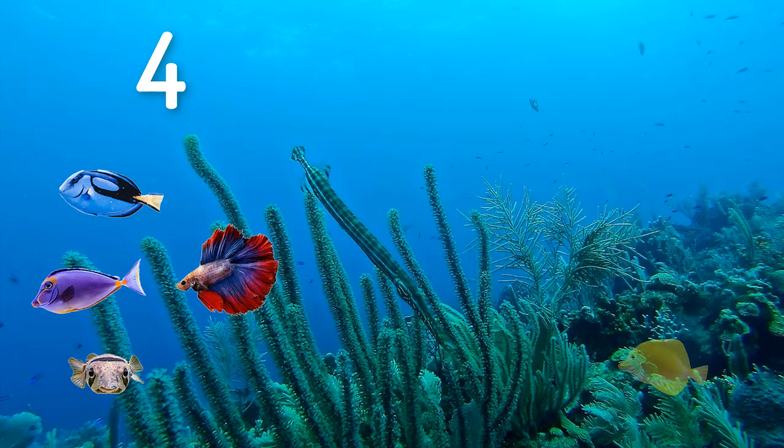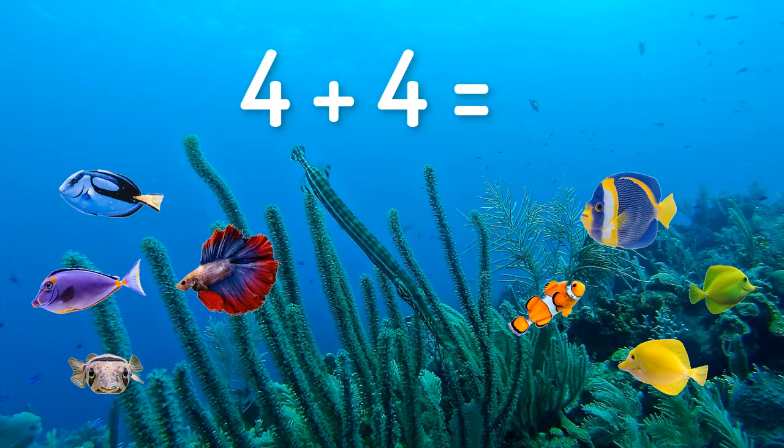Hey look, there's another school of fish coming. Should we count how many are in this school of fish? One, two, three, four as well. There are four fish in that one. Four plus four — let's count how many we've got all together. It's your turn now. How many did you get? Eight as well! Me too! Four plus four equals eight.